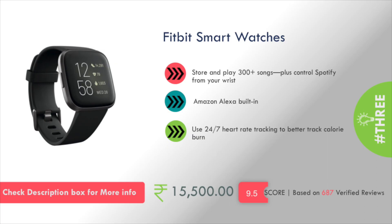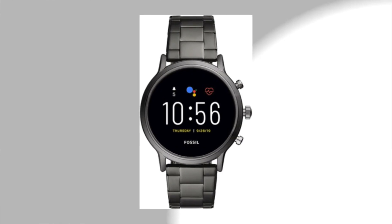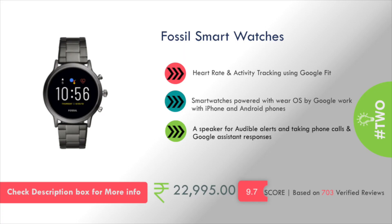Number 3 is the Fitbit Smart Watch. It has Amazon Alexa built-in and 24/7 heart rate tracking to better track calorie burns. This will cost you around 15,000 rupees.